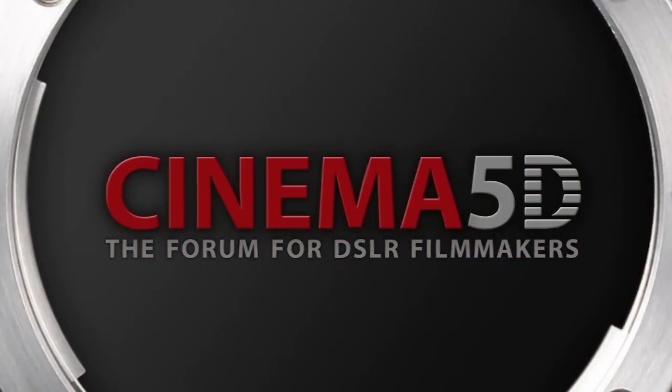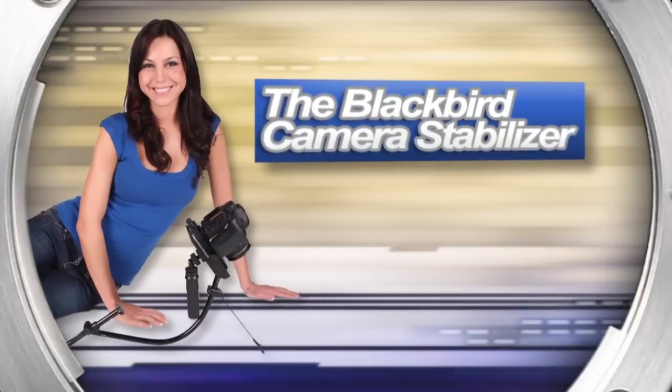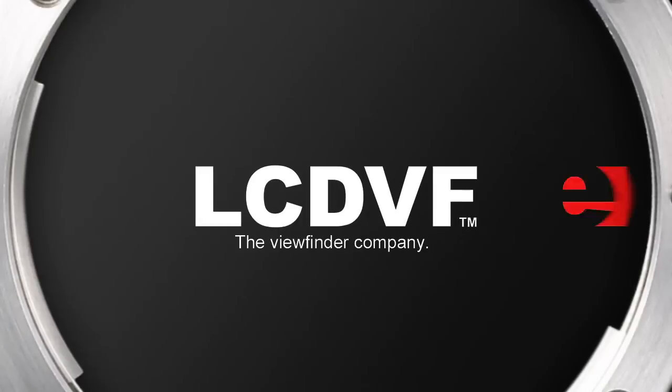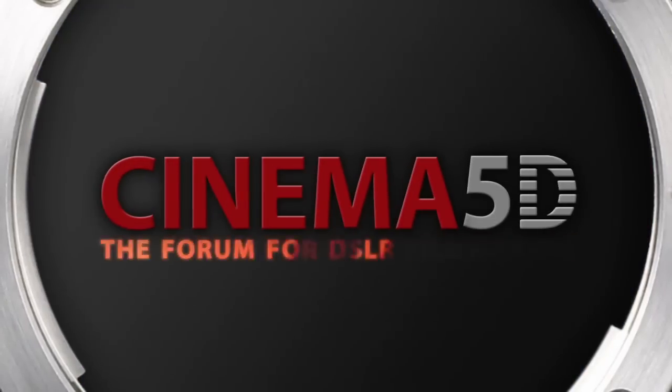Cinema 5D's NAB show coverage, sponsored by 16x9 Inc., The Blackbird Stabilizer, Genie Riggs, LCDBF, The Viewfinder Company, and The J. Rod Store. Cinema 5D — the forum for DSLR filmmakers.